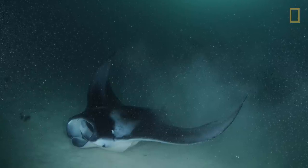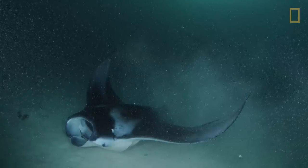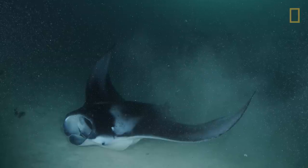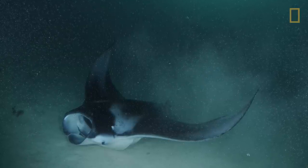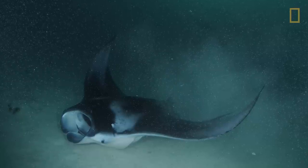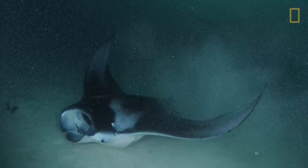When the plankton's gone, the manta rays leave. But there are a few enterprising rays that have figured out that plankton hides on the seabed. They go down to the bottom, scrape their bellies on the seabed, and all the plankton pops up out of the sand and gets vacuumed up into the manta ray's mouth. Incredible feeding behavior.